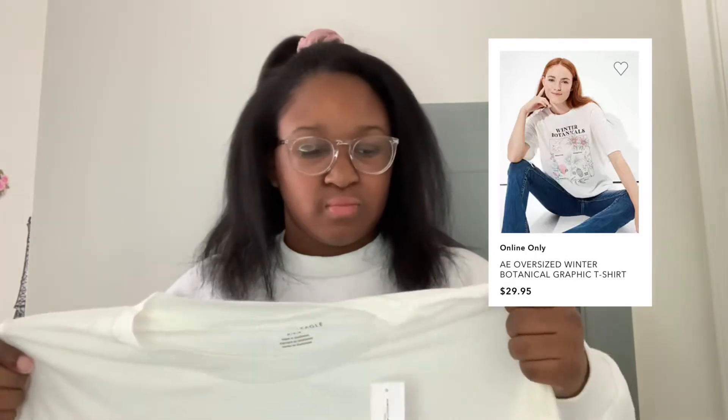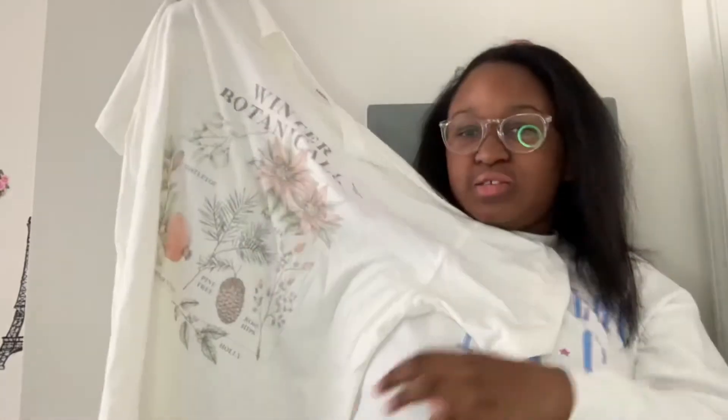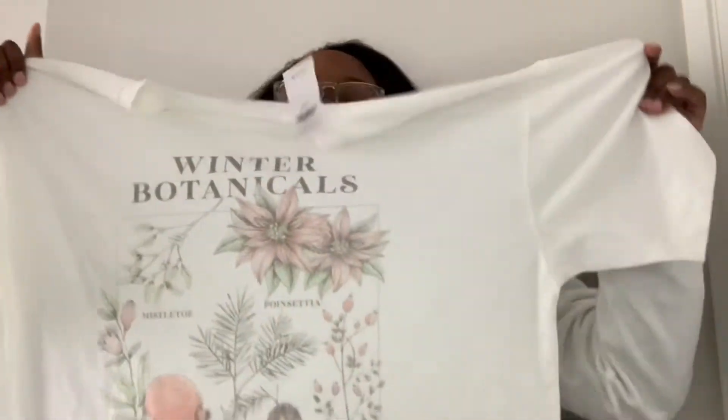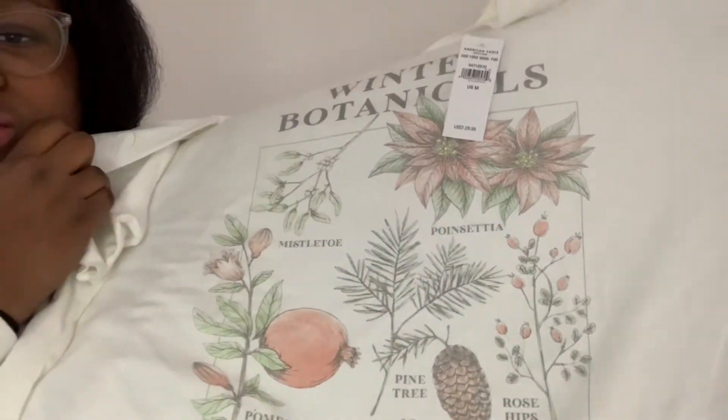I also got this shirt and it's like oversized — it's in a size medium. It's really cute. I've been kind of trying to go for a vintage kind of thing, and I really thought this was nice. It just has different types of plants on it. So that's what I got from there.